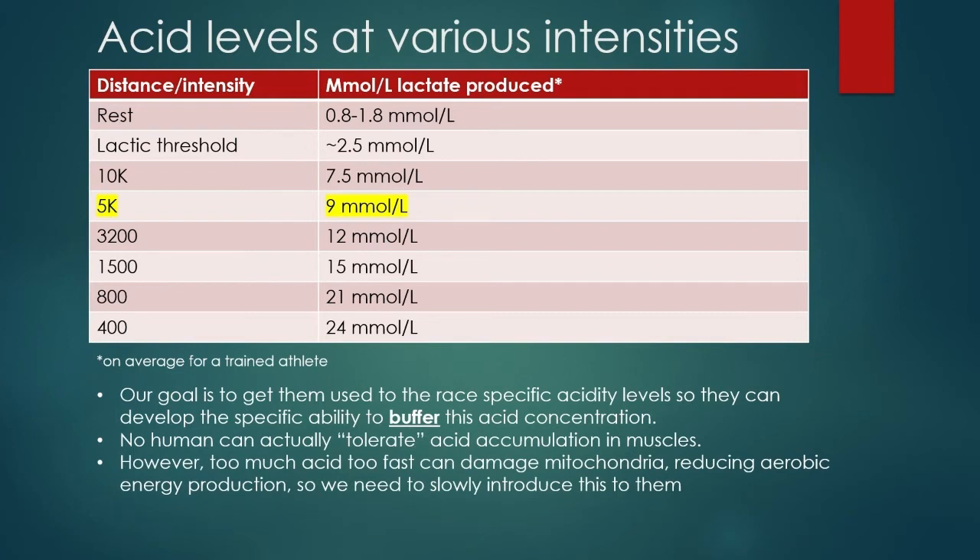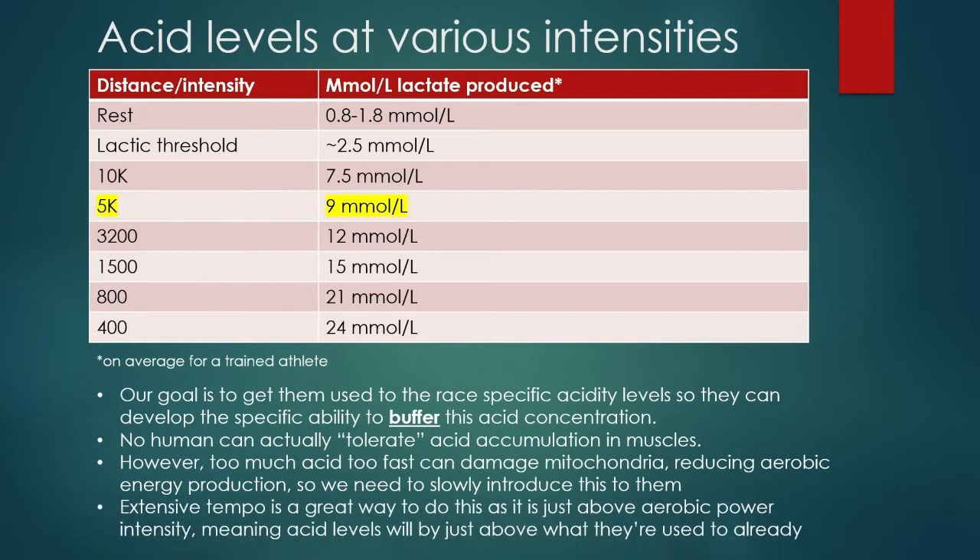However, too much acid too fast can damage mitochondria, reducing aerobic energy production. So we need to slowly introduce this to them. Extensive tempo is a great way to do this — we don't want to just dump a bunch of acid into their cells. We have to slowly introduce it. Extensive tempo is going to slowly put a little bit of this acid into their system just above VO2 max aerobic power pace, so the body starts to develop something to buffer it.